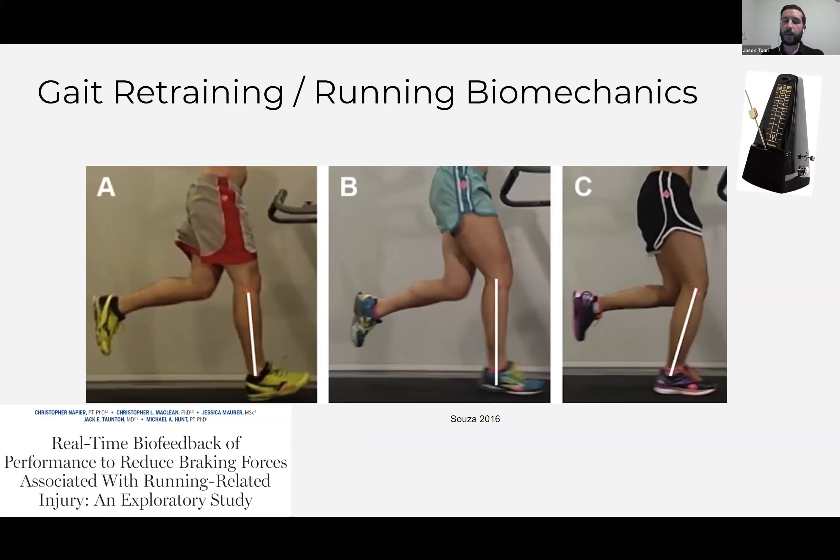On gait retraining: with patellofemoral pain we talked about increasing running cadence to decrease load at the knee. There is less evidence on increasing cadence for decreasing Achilles tendon pain, but there is biomechanical plausibility — studies have shown that increasing running cadence decreases peak braking forces. Since high braking force is correlated with Achilles tendinopathy risk, if we decrease peak braking forces by increasing cadence, that can be a strategy to help somebody run with a little less pain or run longer before reaching symptoms.